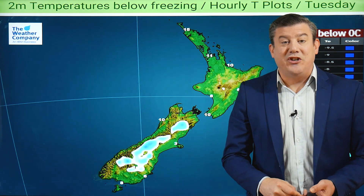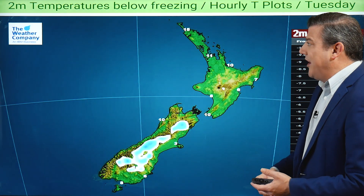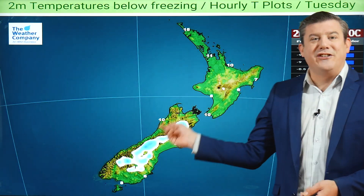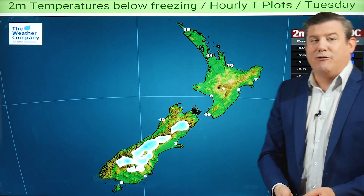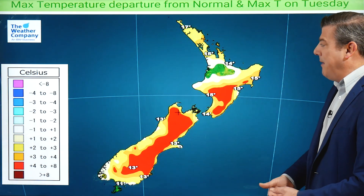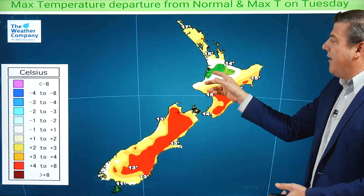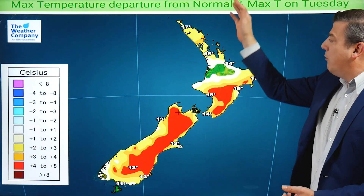Overnight tonight there is a chance of frost. We've got light winds around the South Island and following a bit of a southerly flow, we'll be seeing frost through these inland areas and maybe just on the outer edges. Most of the North Island is too mild for frosty weather. Going into Tuesday afternoon, temperatures are again above normal for most places.